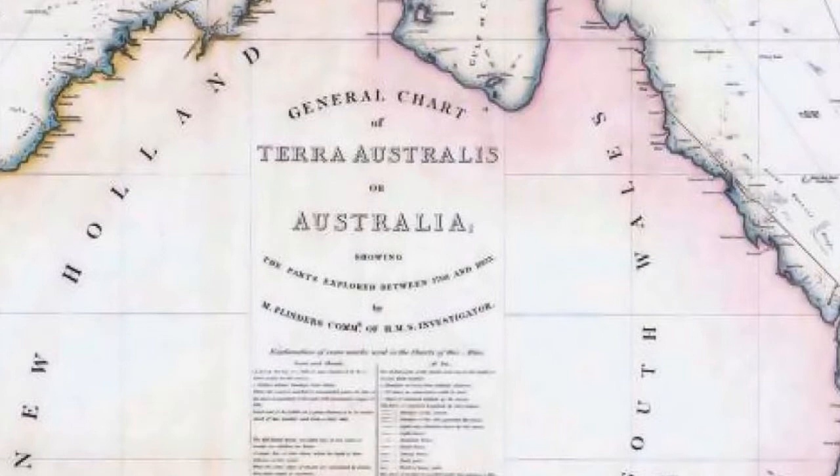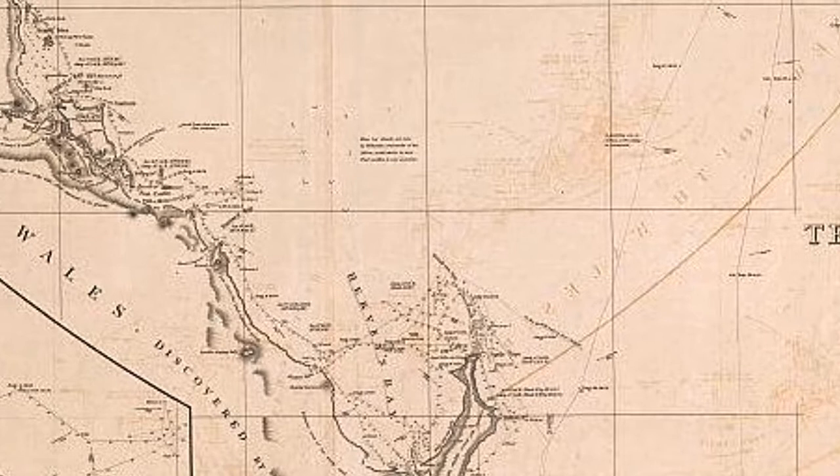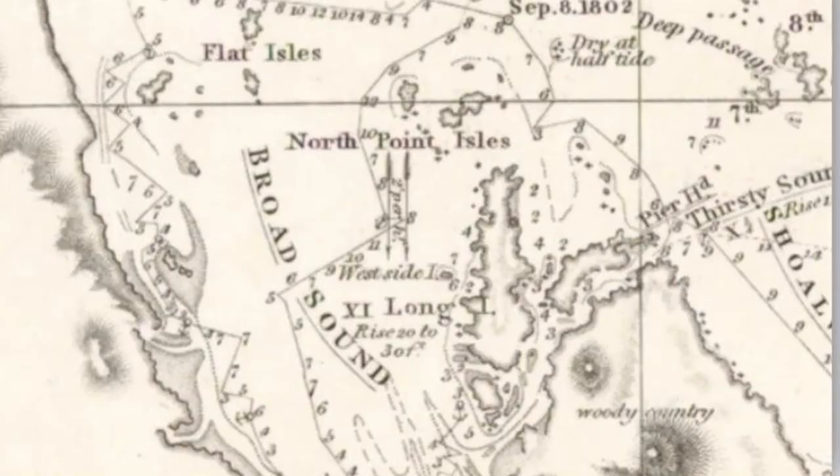Even as late as the Second World War, it was found during the defence of Australia that the most reliable charts of some areas were drawn by Matthew Flinders in the early 1800s, and some are still in use today.